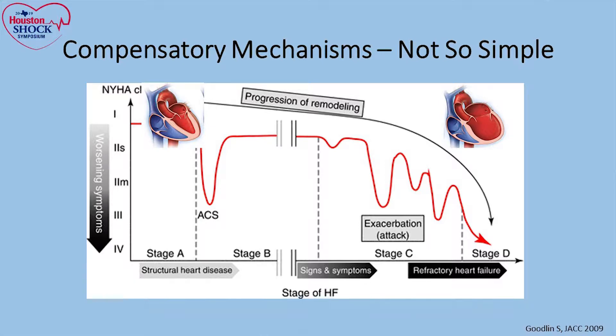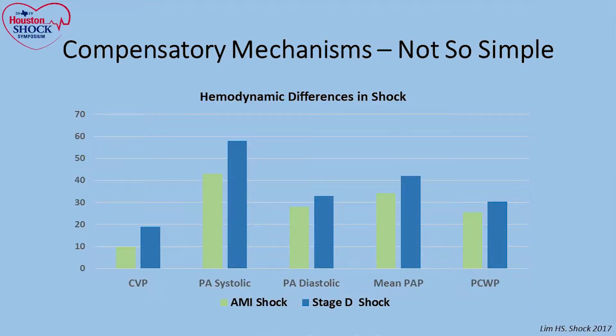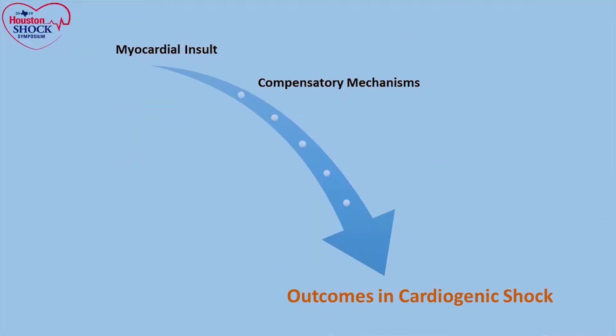This is just one example of the hemodynamic profile that's also completely different in acute AMI shock versus acute decompensated heart failure shock, where patients have higher filling pressures and higher PA pressures. In addition to that, we're dealing with end-organ function that also varies between individuals — a young patient versus an old patient — and the implications of cardiogenic shock on end-organ function.